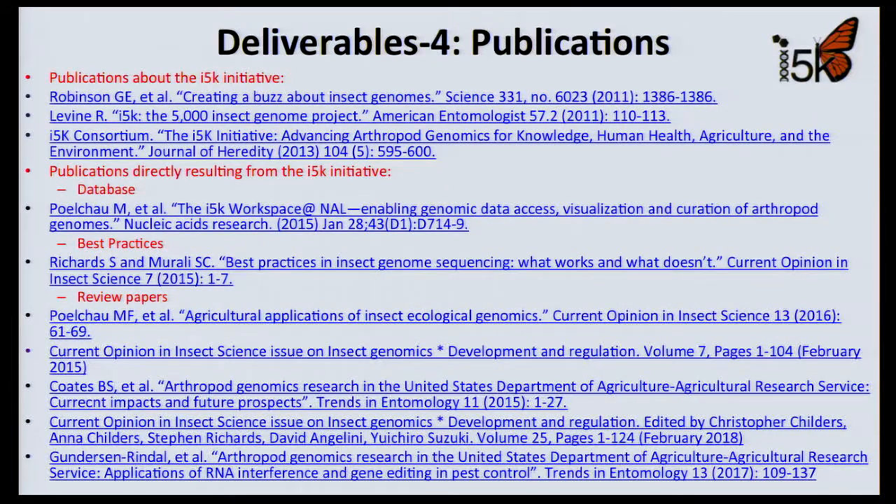We were asked to share I-5K publications. These include papers about our database, best practices, review papers, and journal articles generally in high-quality journals. The I-5K pilot has also submitted a paper to Nature.